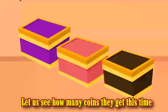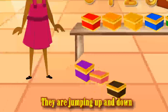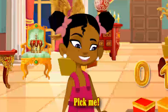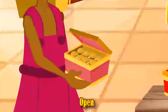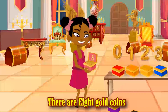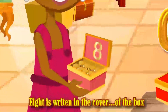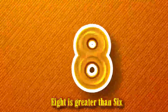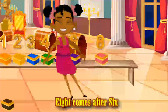They are going to pick another box — let us see how many coins they get this time. The pink and purple boxes all want to be picked, jumping up and down: pick me, pick me! Smarty picks the pink box. Open, open, open. Surprise! There are eight gold coins. Eight is represented by eight. As you can see, eight is written on the cover of the box. They are going to place the box on the treasure bench. Eight is greater than six, so they place it after six. Eight comes after six.